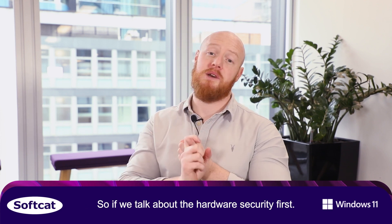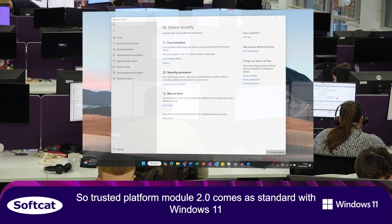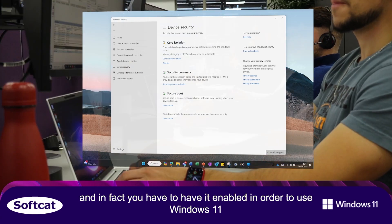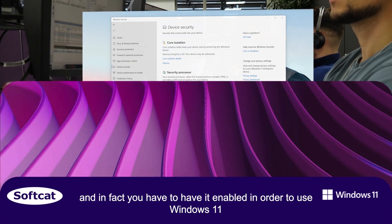If we talk about the hardware security first: Trusted Platform Module. Trusted Platform Module 2.0 comes as standard with Windows 11 and in fact you have to have it enabled in order to use Windows 11.